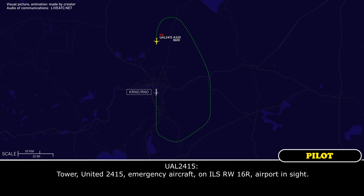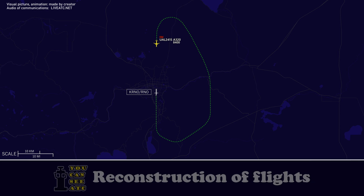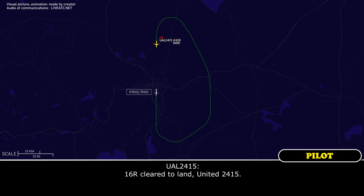Tower, United 2415, emergency aircraft, ILS runway 16R, airport in sight. United 2415, Reno tower, wind calm, runway 16R, clear to land. 16R, clear to land, United 2415.